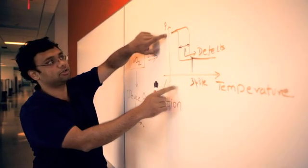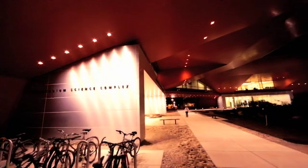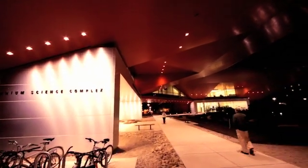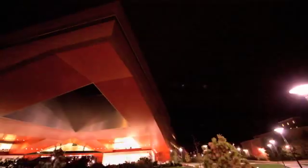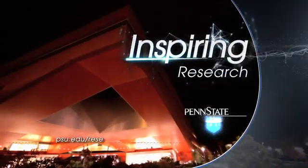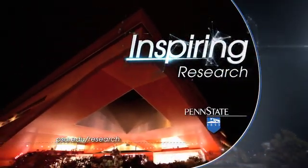It undergoes a metal to insulated change. And bottom line, we've greatly increased the capacity to do research on this university campus by building this building. This is really cool — this is going to change the way we do science. Penn State: inspiring research.